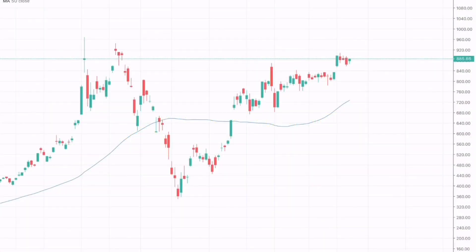Hey team, in this video we will be analyzing and forecasting the market for Tesla stocks from June 8 till June 12. So let's begin. Here we can see that Tesla is currently testing a major resistance.